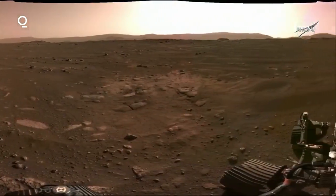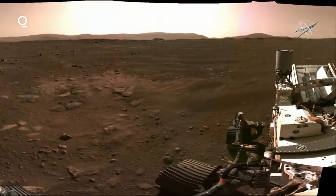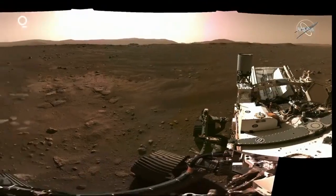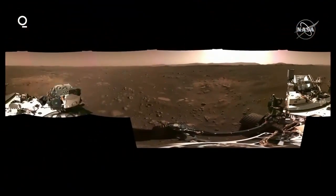We're hoping everyone will join us in seeing these images. Today we're going to be releasing a whole slew of raw images. It's been a firehose of data, basically — we have thousands of images already from the EDL cameras, navcams, and hazcams.